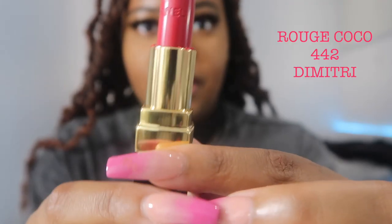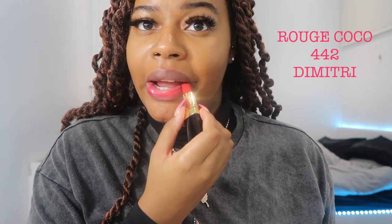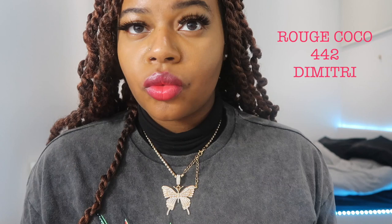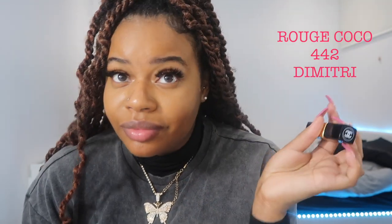Next on the list we have Rouge Cocoa Dimitri, which as you can see is a bit of a pinky red. You can wear this if you're going to a meeting, meeting your friends, or going on a night out. This color is very, very sweet. I don't feel like it's too bright or too dark for my skin tone, and I love it. A pinky red is just a little bit different but nice.